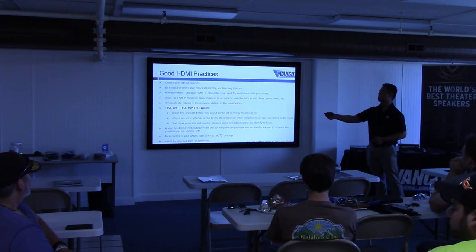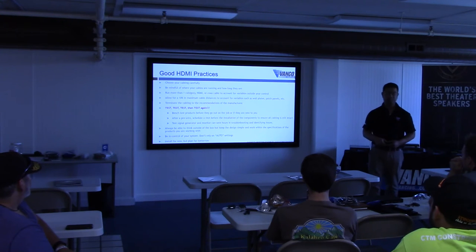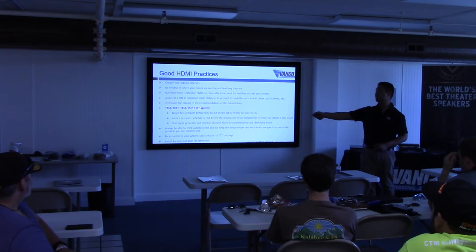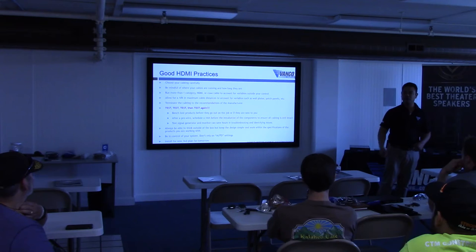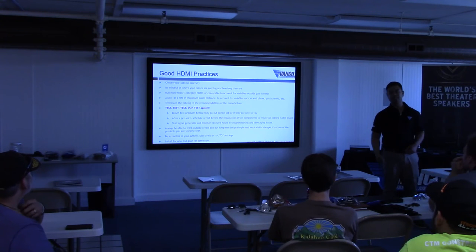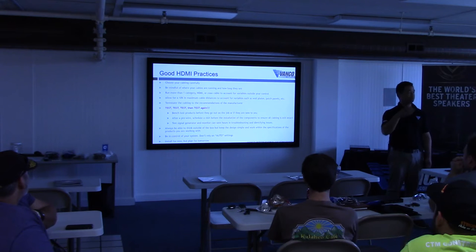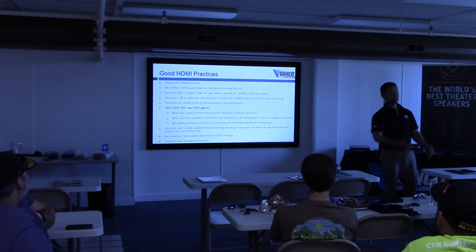Follow the cabling recommendations of the manufacturer. T568A or B does not matter. Most importantly, test, test, test — and when you're done testing, test again. We test these products twice for you. Bring them back to your shop and test the extender to make sure it works. We try to eliminate DOAs, but you never know what can happen in shipping. It could be a compatibility issue — if it doesn't work on site but worked at the bench, you know it could be the cable or the source.